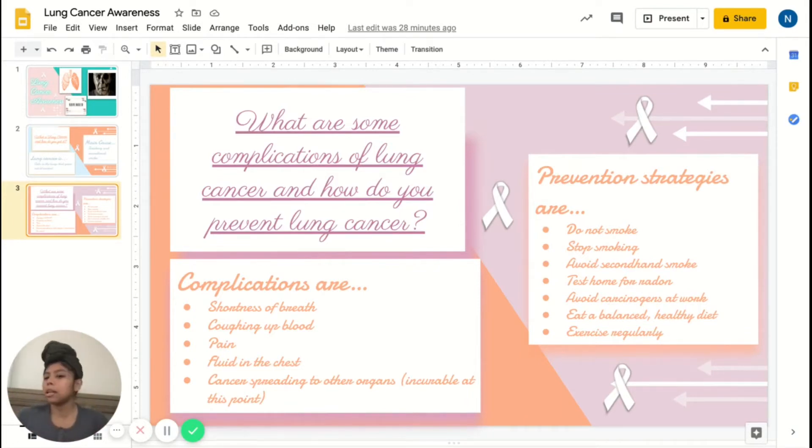Another prevention strategy is to avoid secondhand smoke. If you're around people — whether at a workplace, restaurant, or bars — definitely avoid places that are not smoke-free zones. Also test your home for radon if you are in an area where radon is a common exposure, and avoid carcinogens.